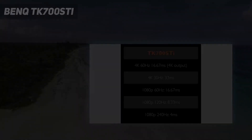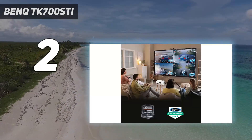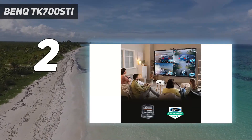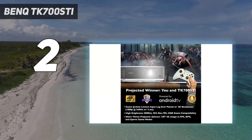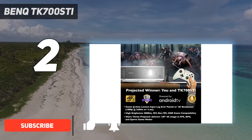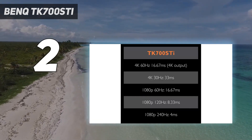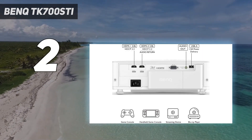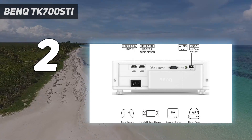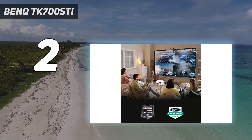Number 2 on my list: BenQ TK700ST. The BenQ TK700ST is an excellent and affordable 4K projector for gaming, but we think it's also a very good choice for TV and movies too, although it's quite pricey for a projector of this specification if response times aren't important to you. It supports 4K at 60Hz with an unsurpassing 16ms response time at that resolution, which is as low as response times get in a 4K projector.